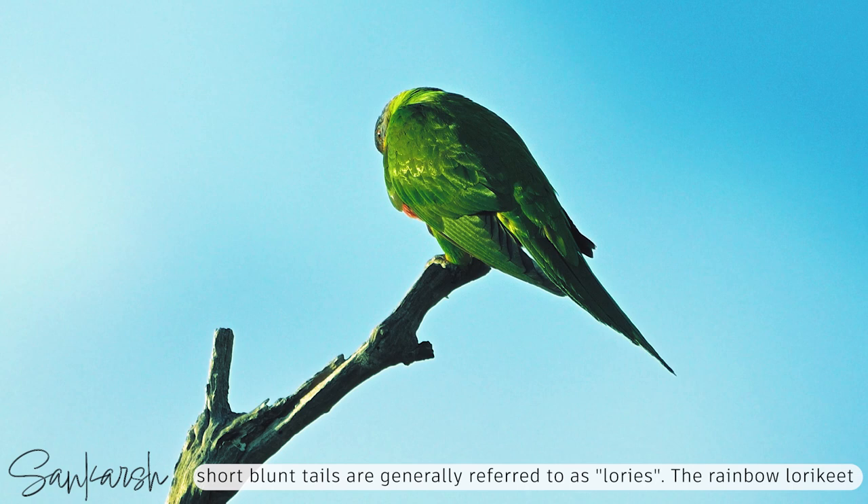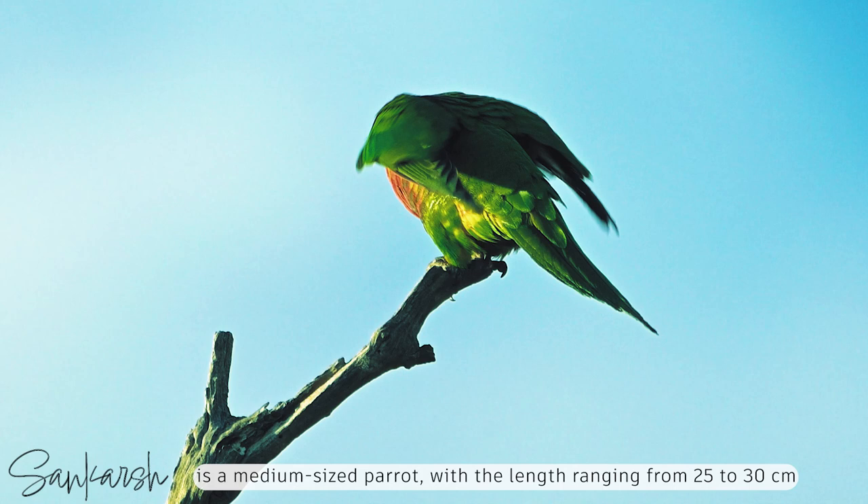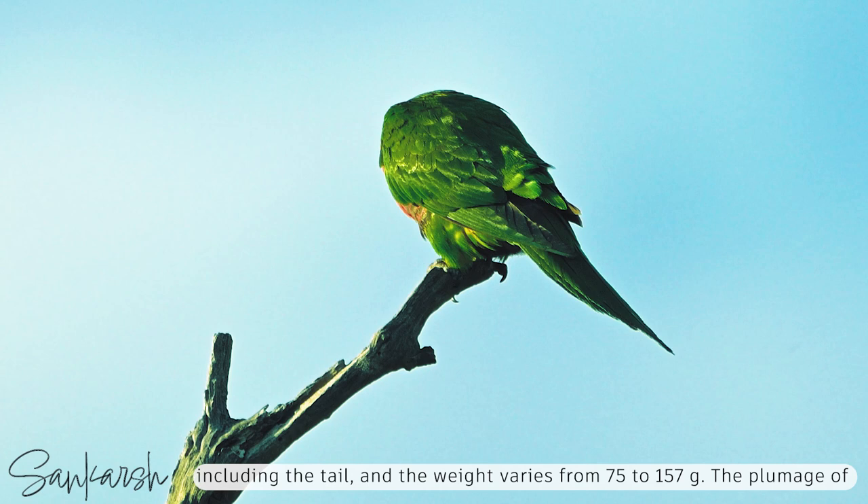The rainbow lorikeet is a medium-sized parrot with the length ranging from 25 to 30 centimetres, including the tail, and the weight varies from 75 to 157 grams.